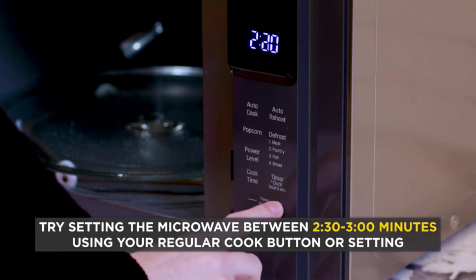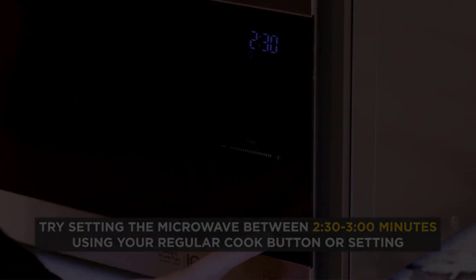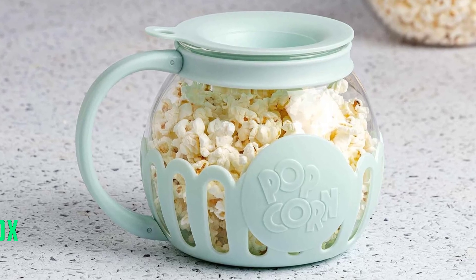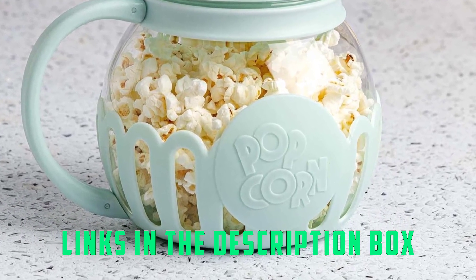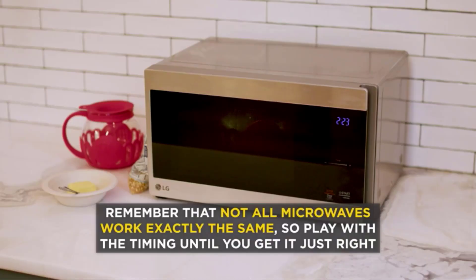After measuring the exact amount of kernels using the perforated lid, you can place butter inside, where it will melt and drip through the holes to saturate the popped popcorn below. Because the Ecolution Micropop Microwave Popper is made of glass, you can watch your kernels pop and know exactly when it is finished.